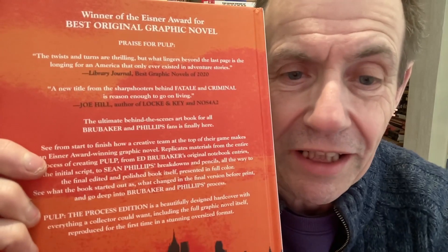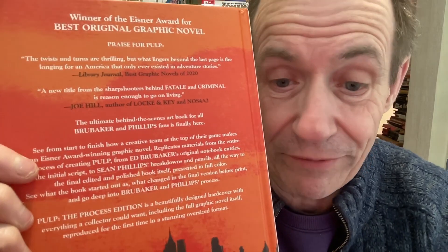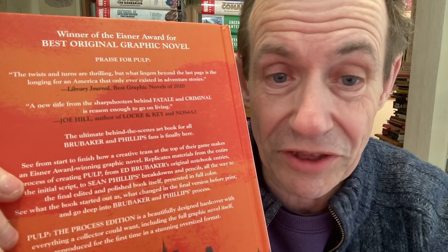Obviously I read the story quite a while back. I think the quality of the cover in the Process Edition is much nicer than the original — they've done some slight updates. And it describes 'the America that only ever existed in adventure stories.' It was voted one of the best graphic novels of 2020, and I think it's just amazing. I wish they'd bring all their books out in a Process Edition.